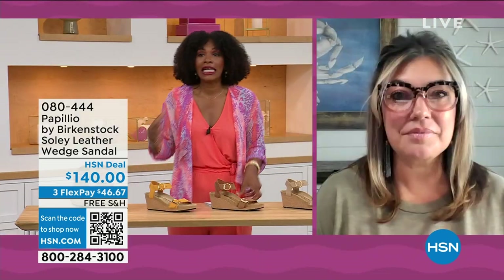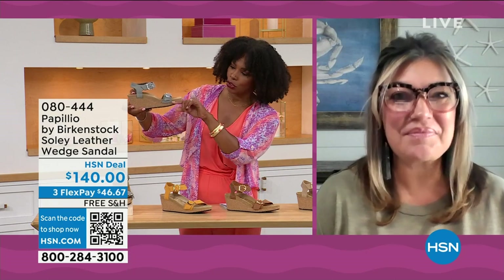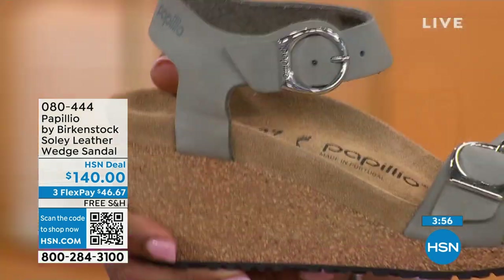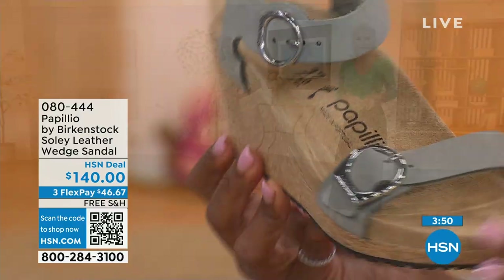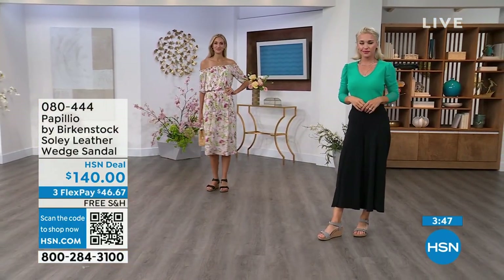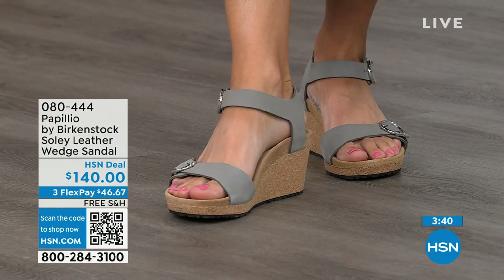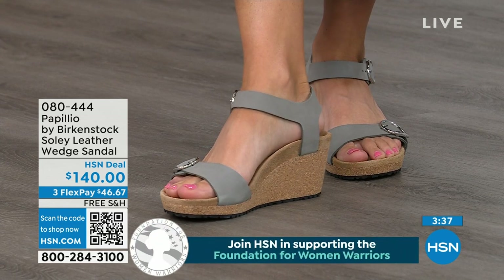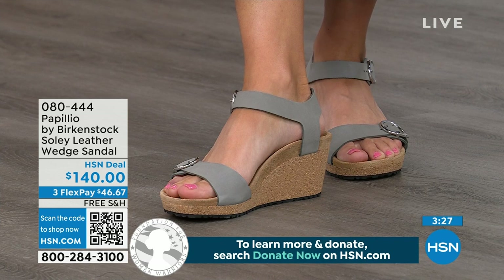Even if I'm wearing a wedge heel — one and a half inches on that covered heel with a little bit of a platform — I still order the same size. This is Papilio by Birkenstock, a sub-brand where we get to do wedges. These wedges are uber comfortable because of that Birkenstock footbed. All of our wedges are a platform wedge — you'll see in the very front it's built up a little bit. That is going to reduce the overall height of the wedge. So it still looks like you're wearing a high wedge, but it's not going to feel like it.